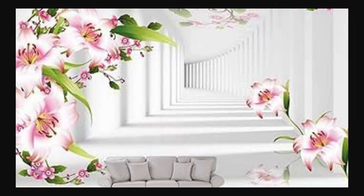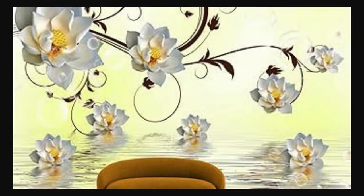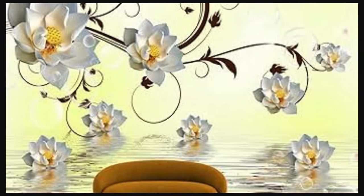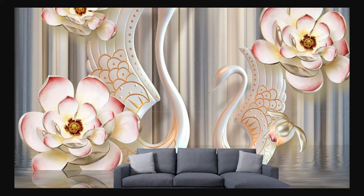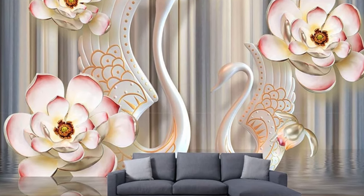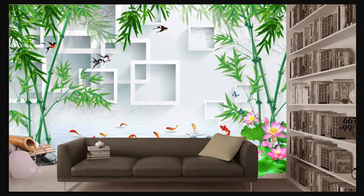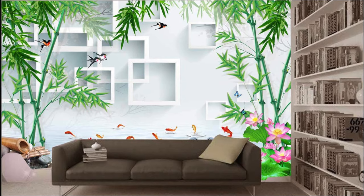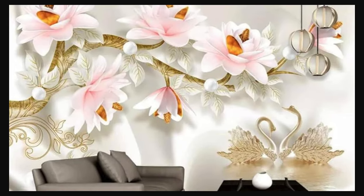The versatility of our 3D wallpaper collection allows you to choose from a myriad of themes — from futuristic cityscapes that transport you to a bustling metropolis, to nature-inspired designs that bring the outdoors inside. Witness the magic of trompe l'oeil effects that play with perception, making your walls seem like windows to another world. The meticulous craftsmanship ensures a seamless integration into your space, creating a harmonious balance between aesthetics and functionality.